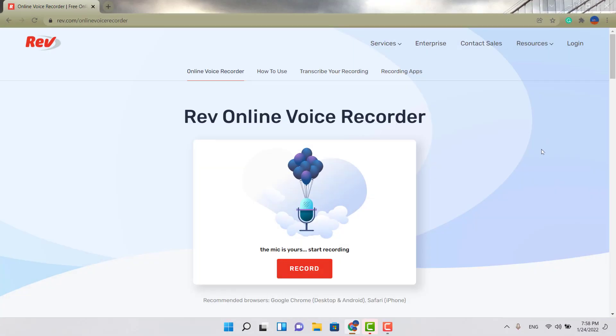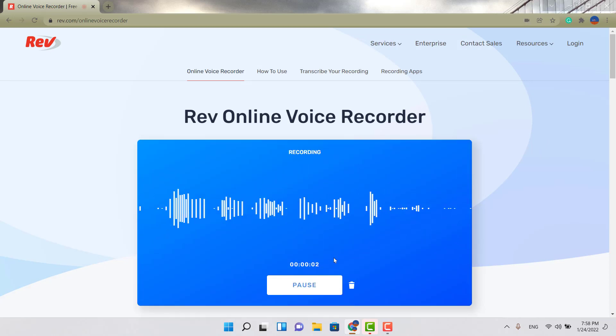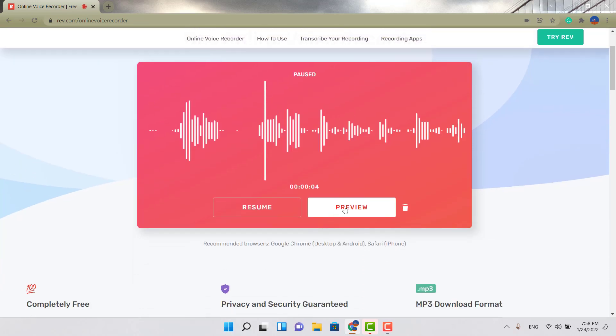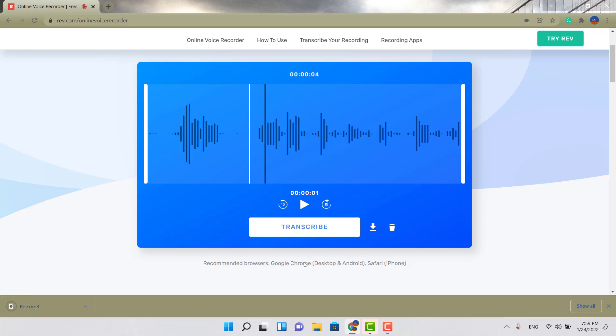The fourth option is called Rev Online Voice Recorder. Really simple and quick — you hit record, pause it, then you can preview it or resume. Then just download it right there. That's the fourth service.